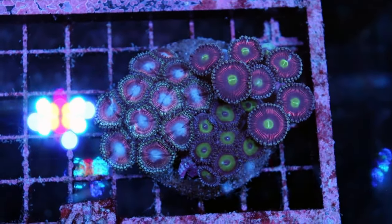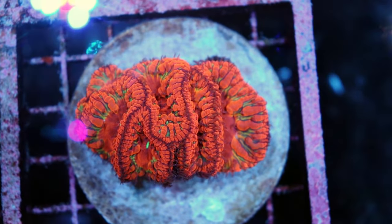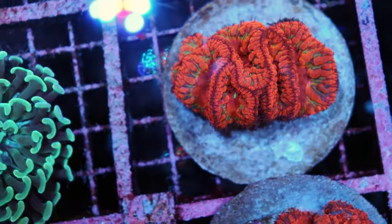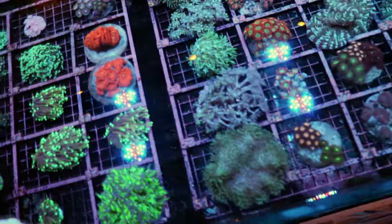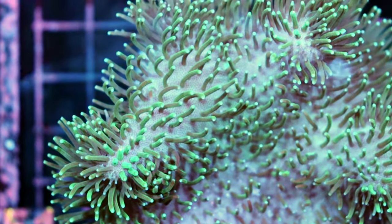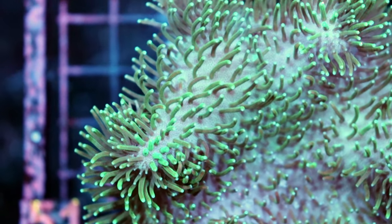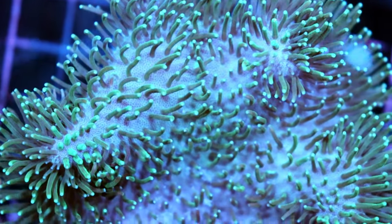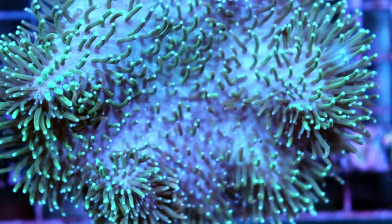These are some cool combinations — beautiful blastomussa. Check out the color on these: Christmassy red and green with a little bit of black contrast. A lot of people get confused between blastos and acans, and I don't really understand why. Also some nice toadstool — these ones have very funky tentacles that are spaced out, physically far apart from one another. It just creates a very cool, almost anemone-like effect.